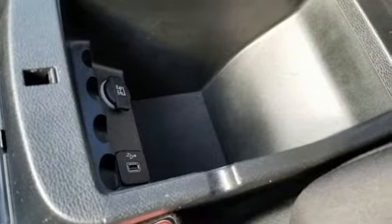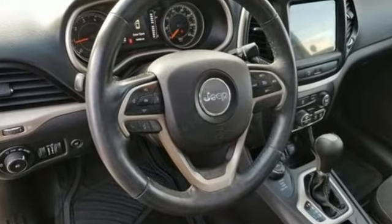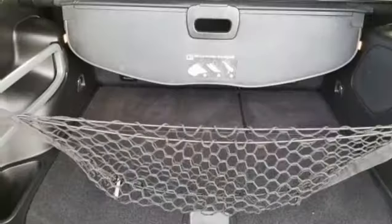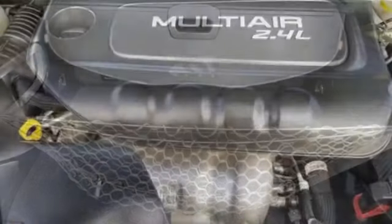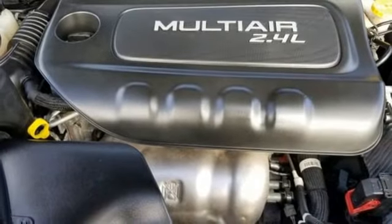External memory control, power heated mirrors, dual-zone climate control, configurable instrument gauges, doors and push-button start proximity key, and heated steering wheel.